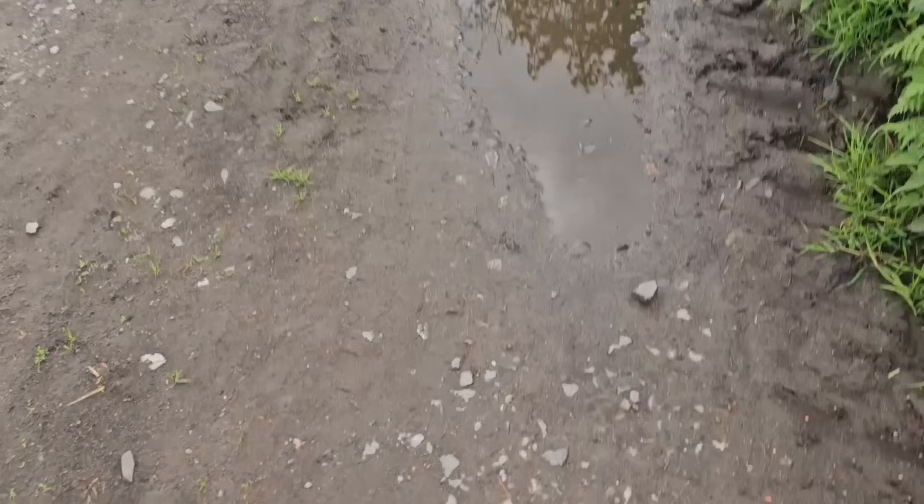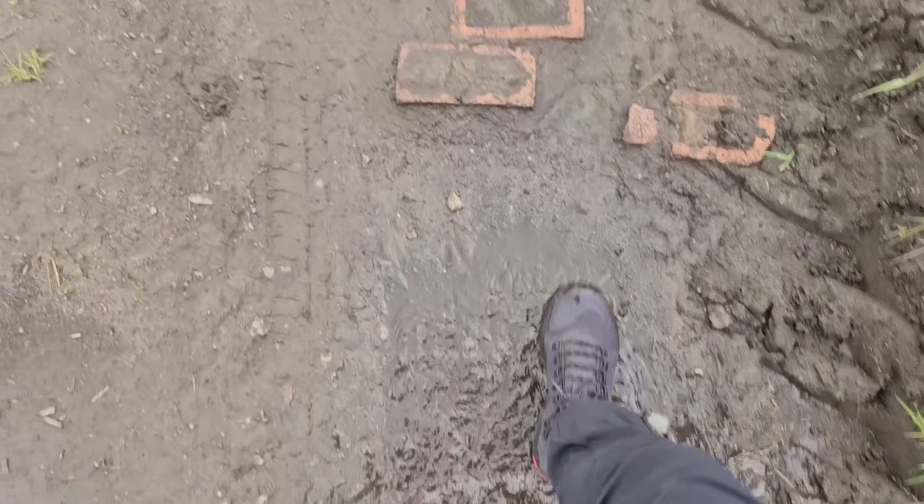So off the roads now, on the farm tracks and gravel. Plenty of puddles down here as well, so I'll get a bit more of a waterproofing test while we're amongst the rocky terrain. There's a really good puddle coming up here, so we'll give it a good test.